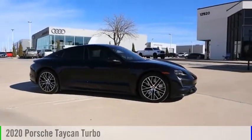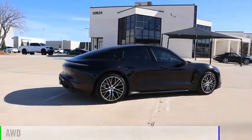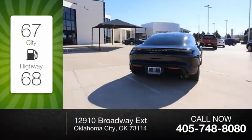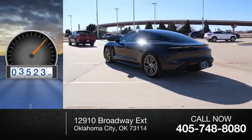Come test drive the 2020 Taycan. This vehicle is powered by an all-wheel drive. Great fuel efficiency saves you money by requiring fewer trips to the gas station. This vehicle has less than 4,000 miles.